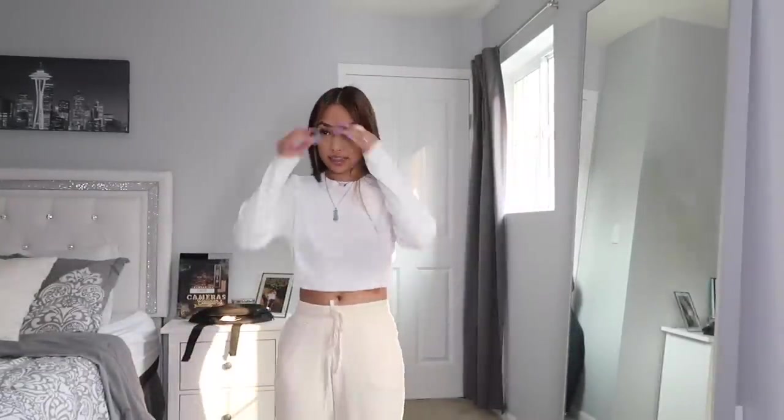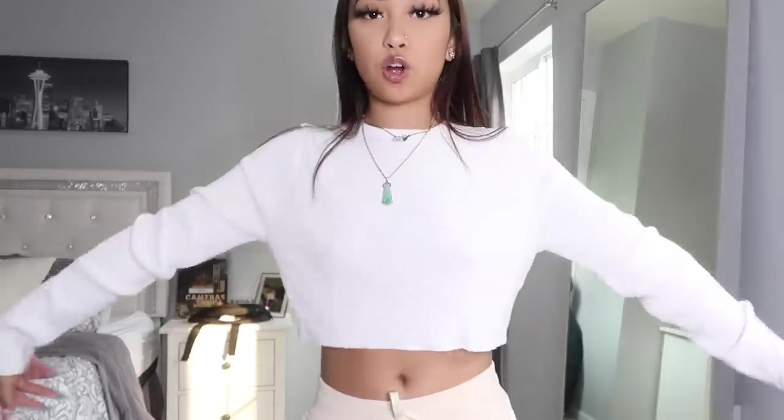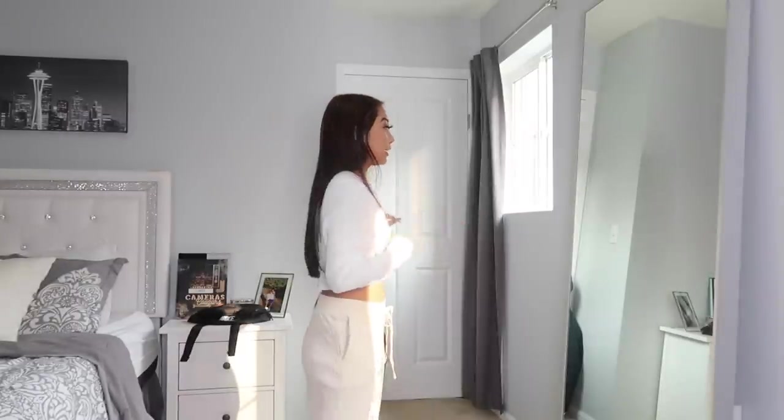These two items are actually sold separately but I just wanted to put them on together. The top is just a basic white ribbed top — it's loose fitting, so you get a little air in there. It's ribbed, lightweight, super comfortable, and basic. Really nothing to say about it because it's just that basic, but it's still super cute.